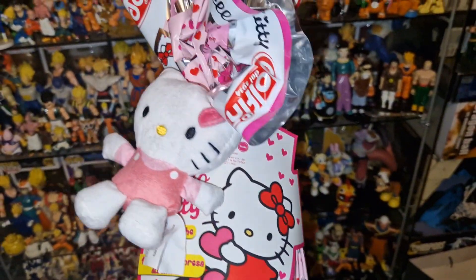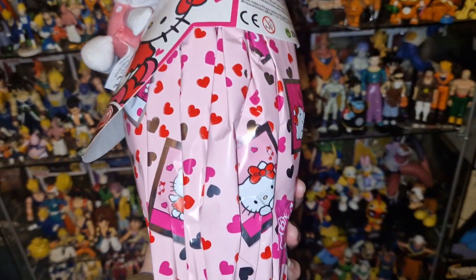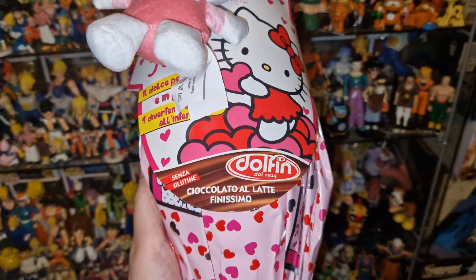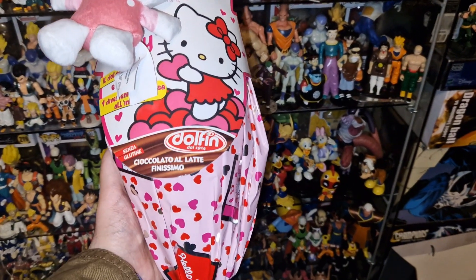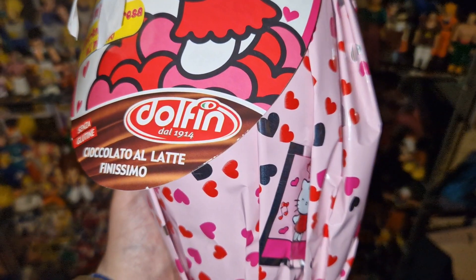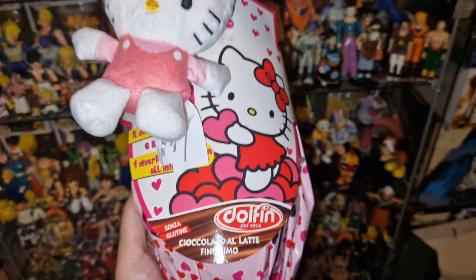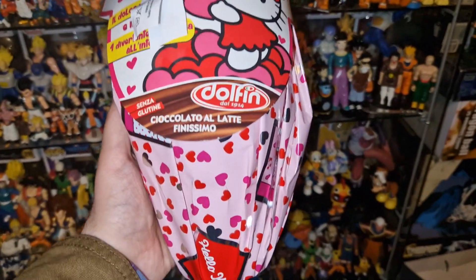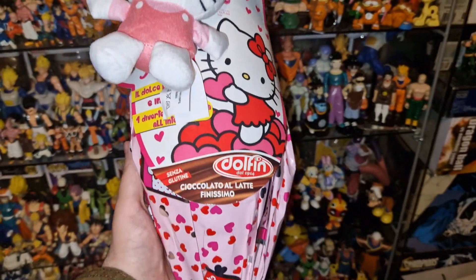It's a beautiful egg, as you can see, to offer to your girlfriend or wife. It includes, besides the plush, a surprise inside. So for 8 euros, plus the chocolate — I think it's good because I tried these dolphin chocolates on a last egg I opened and it was pretty nice. So for 8 euros: good chocolate, a plush, and a surprise inside — it's pretty cool.